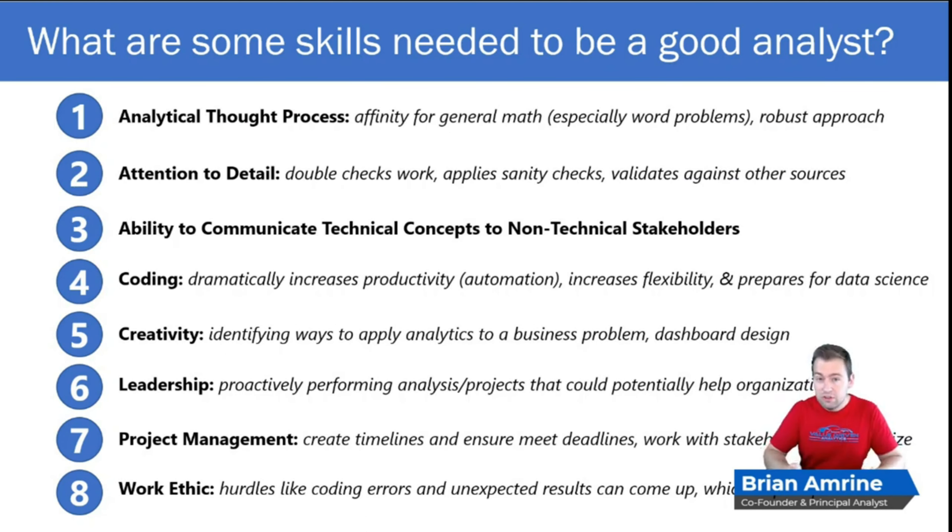If you're going to be an efficient analyst, I would highly recommend investing in learning how to code in analytics languages. These tend to be easy to learn — things like SQL, Python, SAS, or a few other options. This is going to dramatically increase your productivity because your code can work for you. You can schedule it, it gets things done, it sends out reports instead of you having to do that manually, and it's all automated.